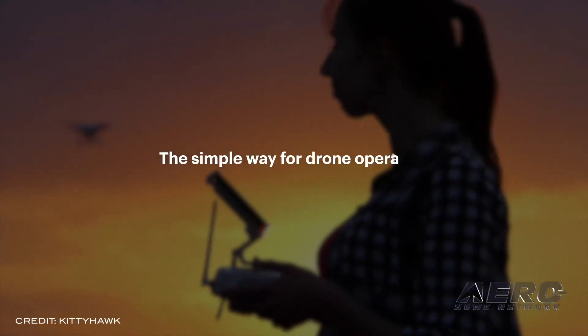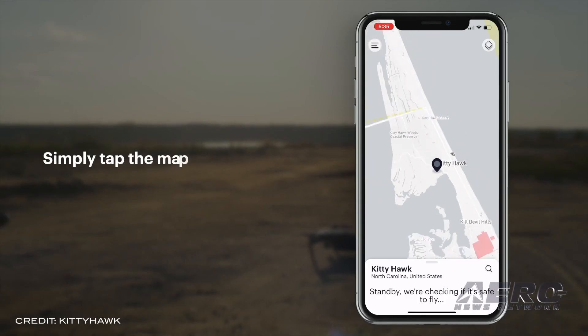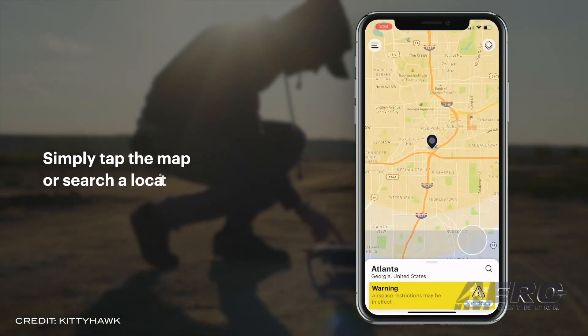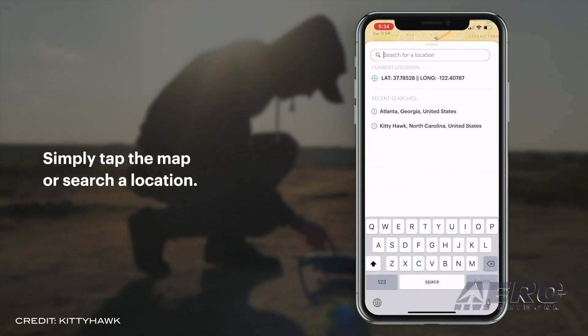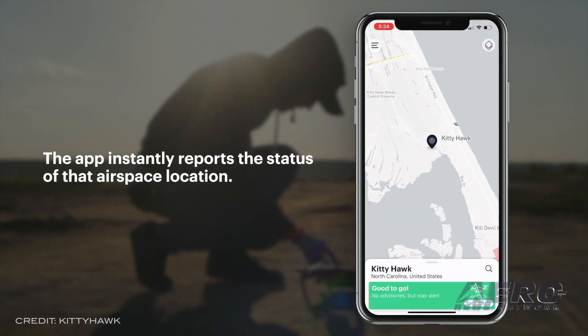The FAA, in partnership with Kitty Hawk, relaunches the Before You Fly app, which lets recreational drone users know where they can and cannot fly in the national airspace system. The new app is now available to download for free at the App Store for iOS and the Google Play Store for Android.